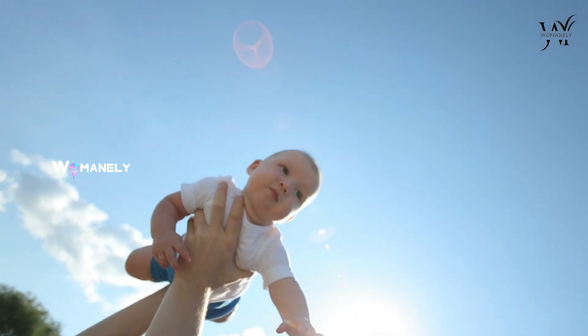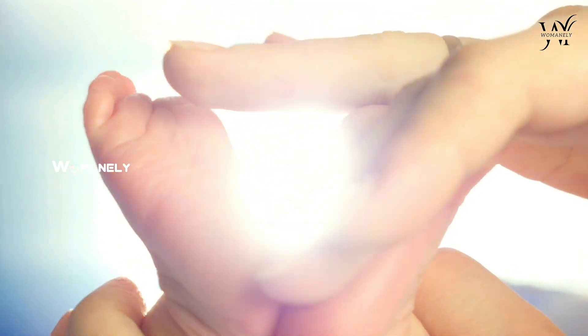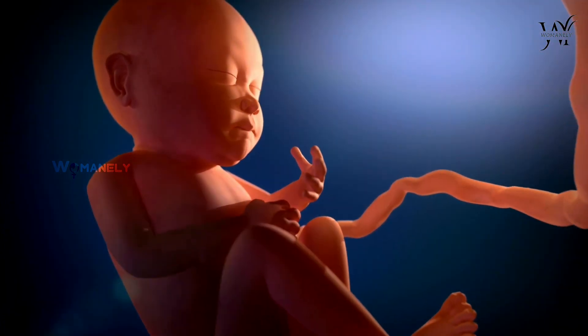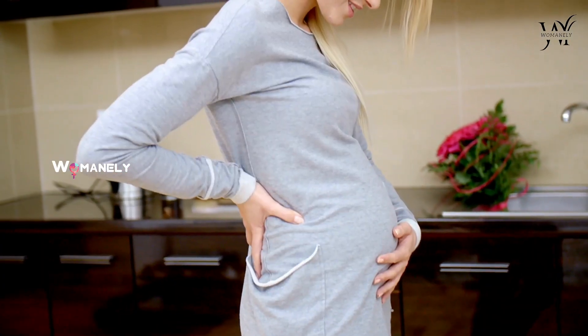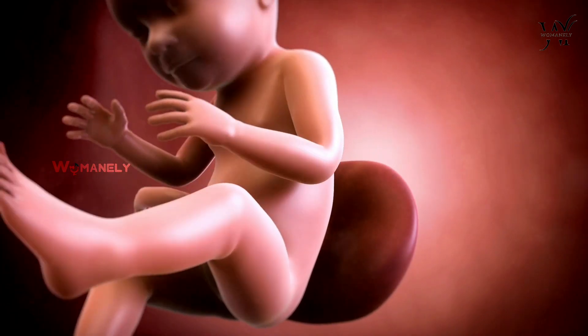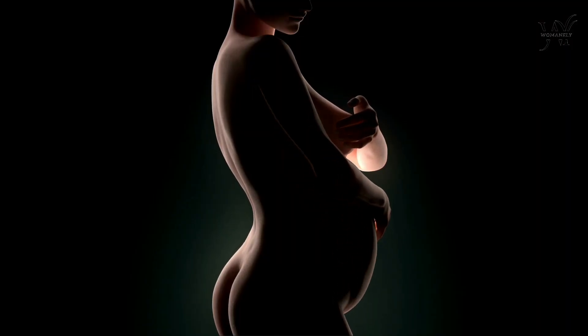It is definitely a divine feel to touch the super soft hands and toes of your cute little baby. But do you know how your baby's hands, fingers, arms and legs develop in the womb? You might be surprised to learn that your baby's limb buds begin to grow when you are just 5 weeks pregnant, and your baby starts moving shortly after that. Here is how your baby's limbs develop throughout pregnancy.